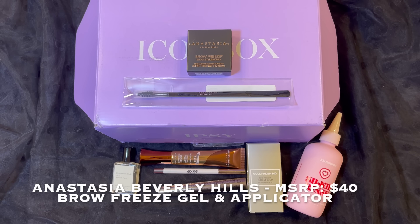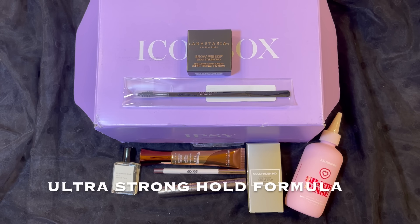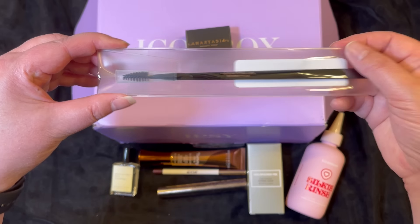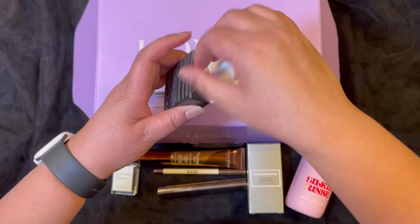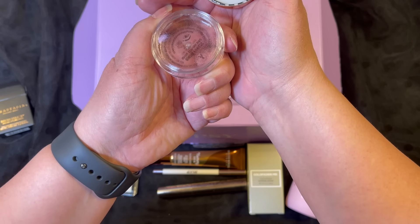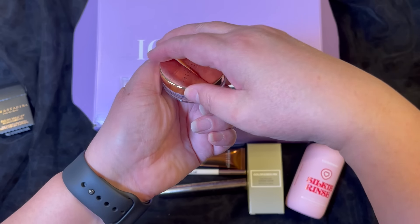The seventh item in this box is from Anastasia Beverly Hills and this is called the Brow Freeze Gel. It also came with an applicator and has a manufacturer price of $40. It has an ultra strong hold formula that will help keep your eyebrows in place. So this is the brush that came with it. Let's open it up and see what it looks like — I've been really wanting to try this. It's very, very clear and it feels kind of sticky, so that'll be very interesting to use.